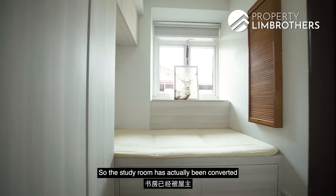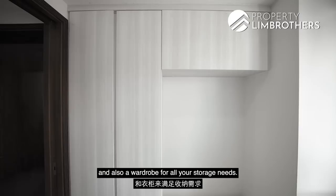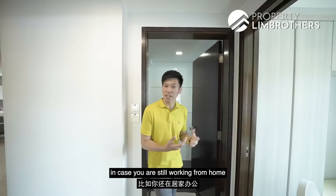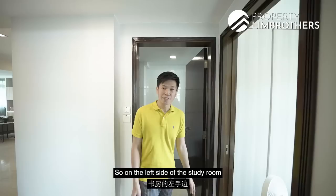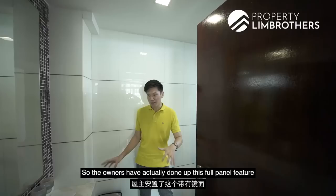Moving into the bedrooms, let's start with the study room, which has been converted into the helper's resting room by the current owners. They've built out a full carpentry platform bed with additional storage cabinets and a wardrobe. If you wish to convert this back into a study room for working from home or home-based learning, this can be done easily by removing the existing carpentry. On the left side of the study room, we have the common bathroom — a huge size rarely seen in projects nowadays, almost equivalent to a master ensuite.